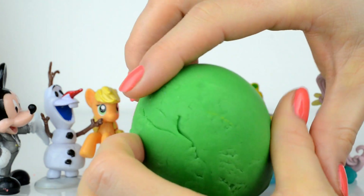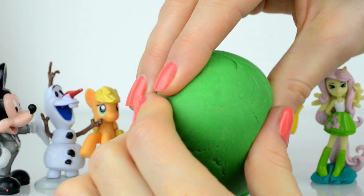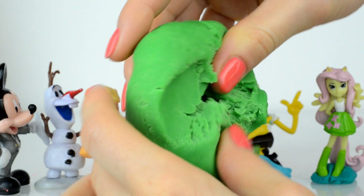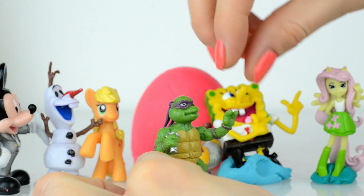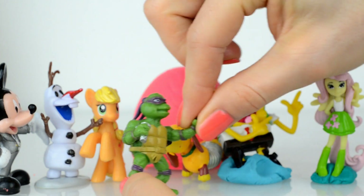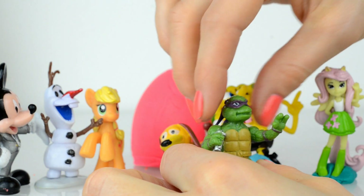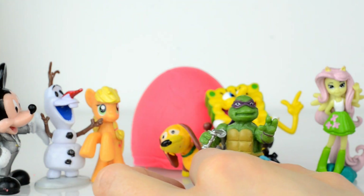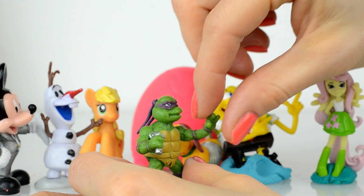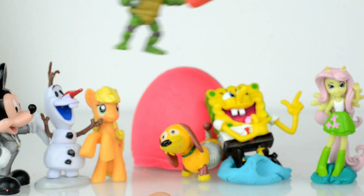Let's open this surprise, guys — who is inside? And inside is a ninja! Oh ninja, you're so brave, I'm a little bit scared of you! Please don't fight with us!